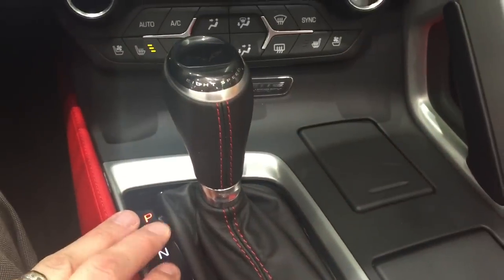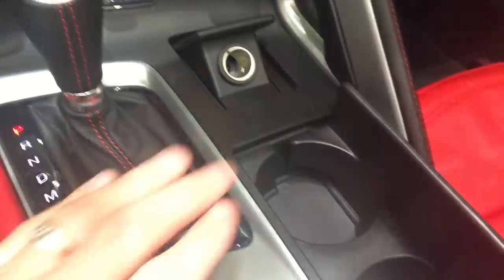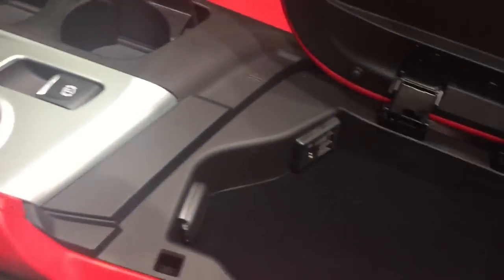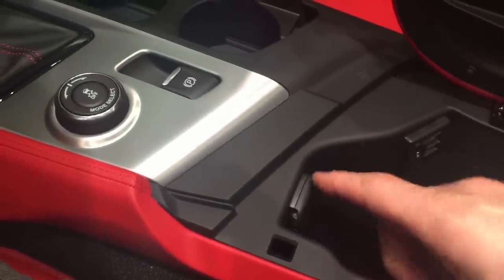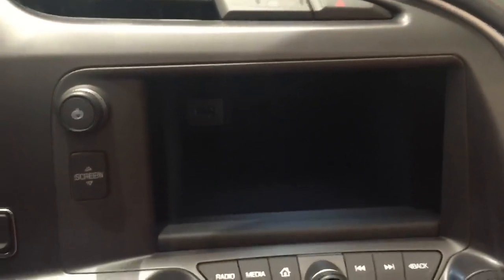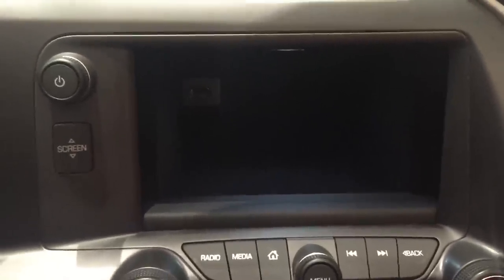You have your eight-speed automatic transmission gear shift, a power outlet, cup holders, the mode selector, and parking brake. Inside the center console you have two USB ports, an SD card slot, and a 12-volt outlet. There is one more USB port behind the screen — there's a light in there so you can see clearly at nighttime or in a parking garage when you need to store something.